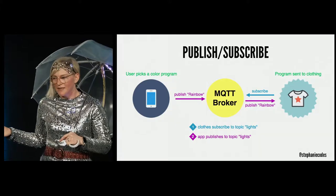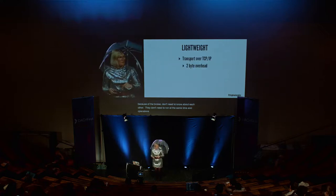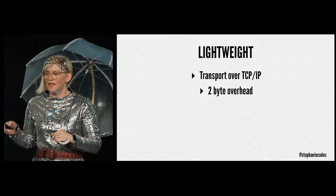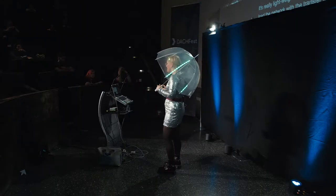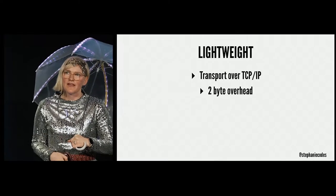They don't have to run at the same time, and operations on both components are not halted during publishing and receiving. It's really lightweight, transported over TCP. Compared with HTTP, it doesn't load the network with extra transfer information — it's really just sending the messages. That small overhead means it only takes two bytes, making it really great for IoT with flaky connections.